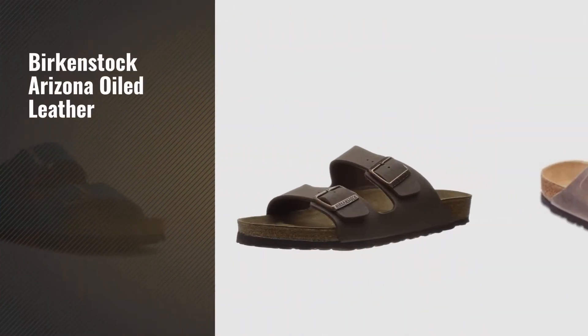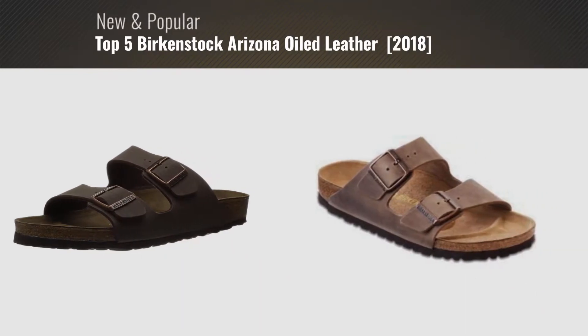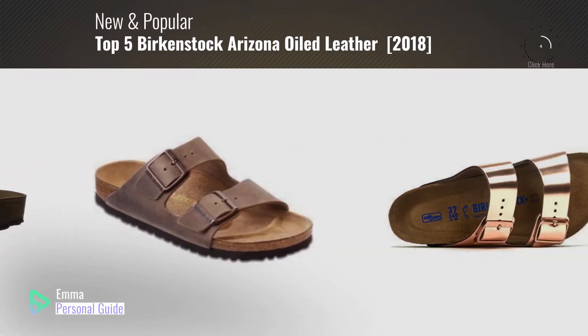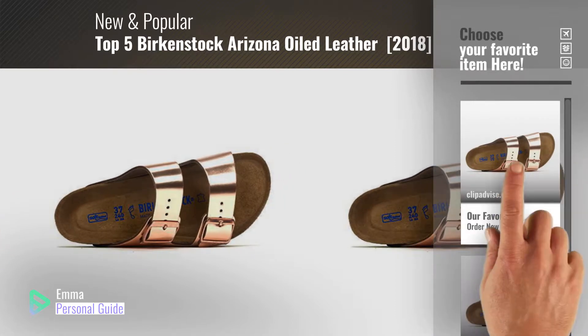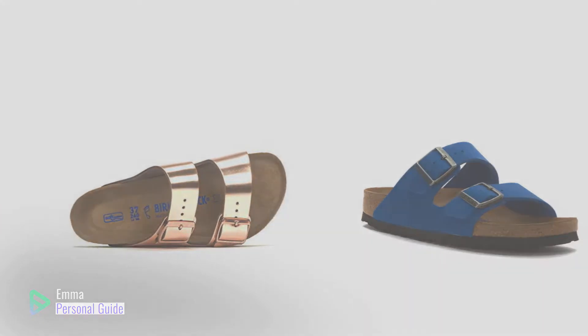If you're looking for Birkenstock Arizona Oiled Leather, this video is for you. My name is Emma, your personal guide, welcome to our channel. At any time you can click this circle in the corner and get more info and real-time deals on your favorite products. Let's start.